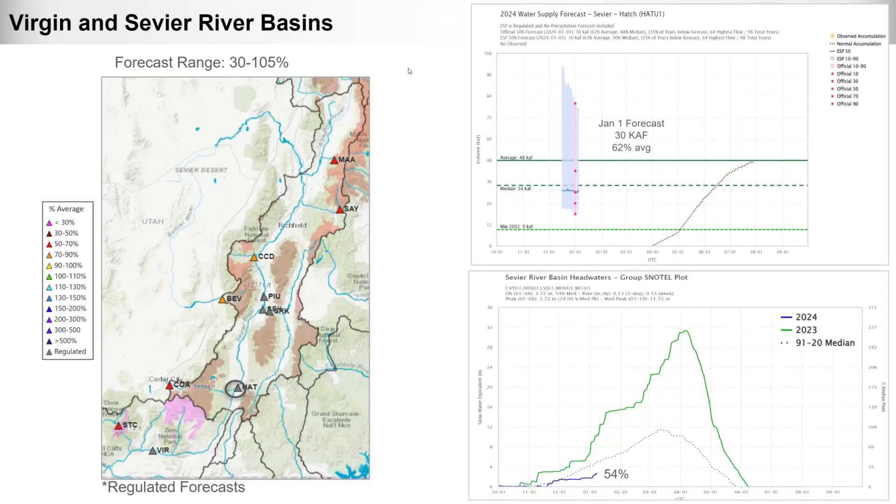Moving south to the Virgin and Sevier River Basins, forecasts range from 30 to 105 percent of normal. Near-normal or above-normal forecasts in the Virgin are weighted toward a wetter weather pattern based on current El Niño conditions. The Sevier River near Hatch had a January 1st forecast of 30,000 acre-feet or 62 percent of average. The headwater SNOTEL grouping for the Sevier River shows current snowpack at 54 percent of normal.